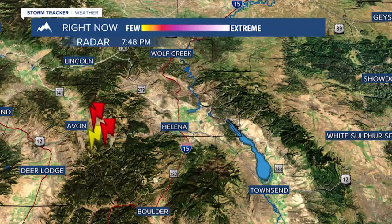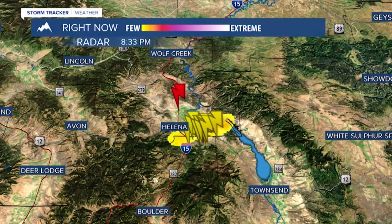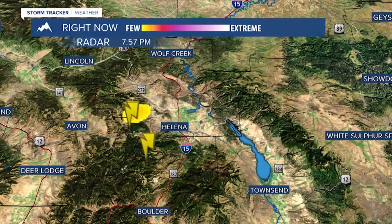On radar maps, negative lightning is identified by yellow and positive lightning by red. There is a significant difference between the two.